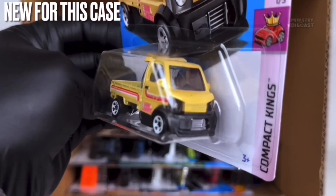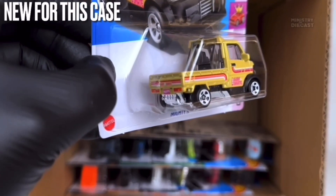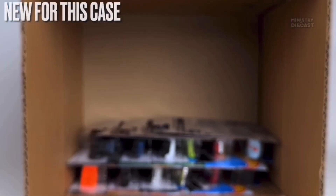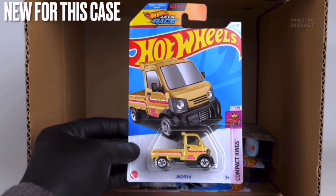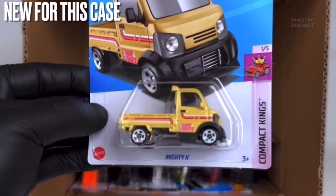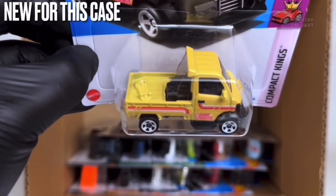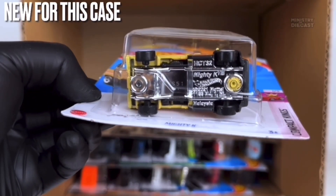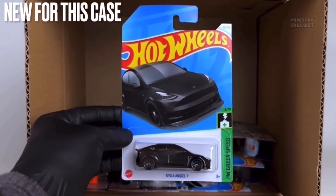Next up we do have the Mighty K — a really nice color of this fantasy casting. It has been painted in what appears to be metallic yellow, it does receive side and rear tampo work, and is rolling on the five-spoke wheels painted in white. I love what the Hot Wheels team have been doing with this casting recently — they've been making it look very much like a real life car, which appeals to adult collectors like myself a lot more.